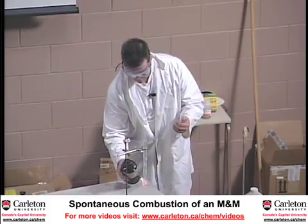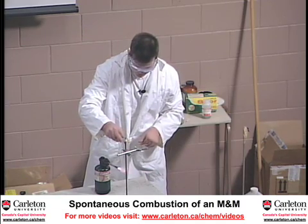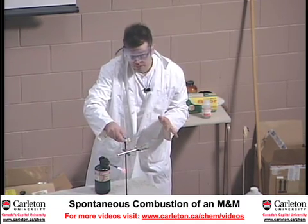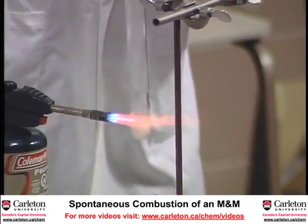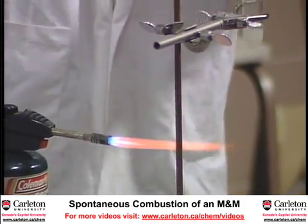Now we've got this nice and liquidy. Does anybody have a favorite color of M&M we should try this with? Red. Okay, we'll try it with red.